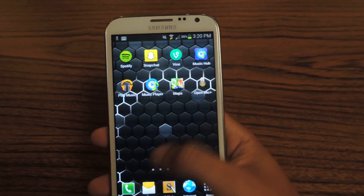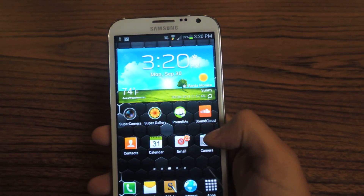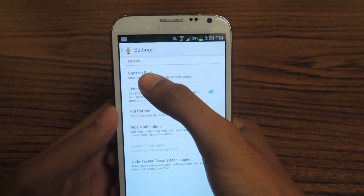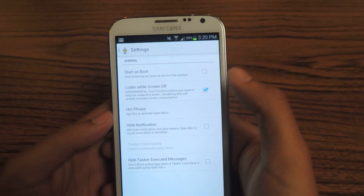So you can have that anywhere from the device, but if you go to the settings, you can set up some things and make the application even better. So 'start on boot' — you can have the application start on boot, like it says.